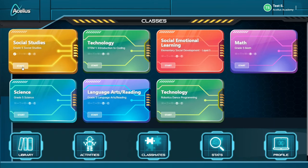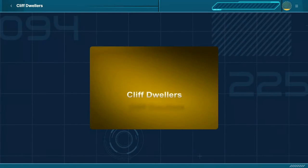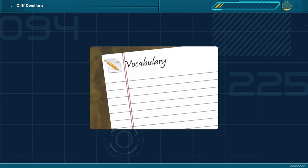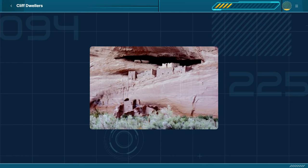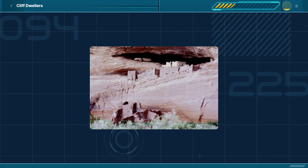Let's look at an example of a lesson. In this fifth-grade social studies lesson on cliff dwellers, the lesson begins with vocabulary — 'mesa' meaning a high, flat landform that rises steeply from the land around it, and 'drought' meaning a long period without water. The teacher then points to a picture of mountain cliffs with what looks like a little city carved out of the cliff, walking students through the visual in detail.